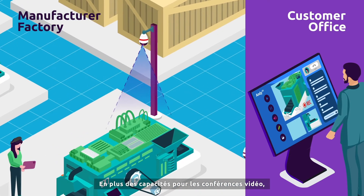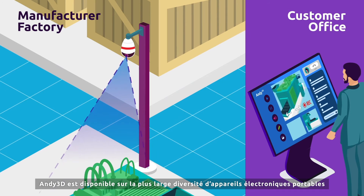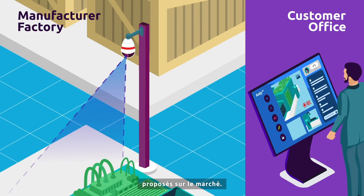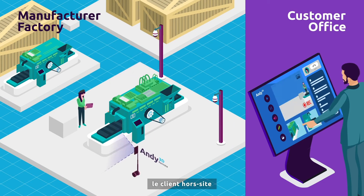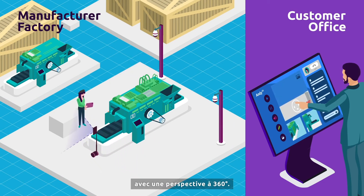In addition to state-of-the-art video conference features, Andy3D is available on the largest range of mobile devices and wearables available on the market. Thanks to HoloLens or controllable cameras and robots, the off-site customer can experience the feeling of being on-site with a 360-degree perspective.